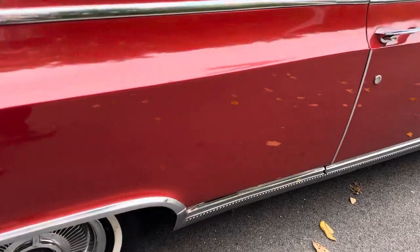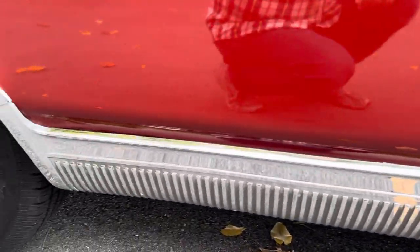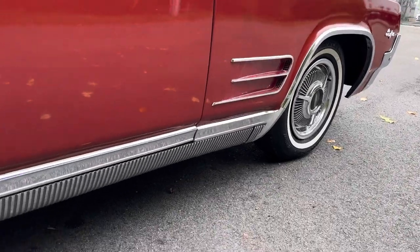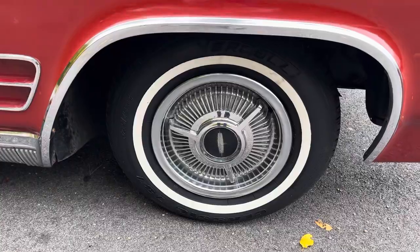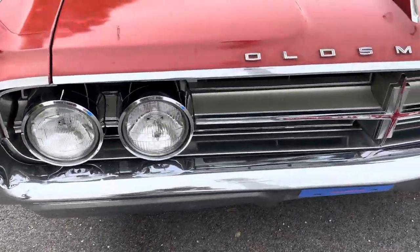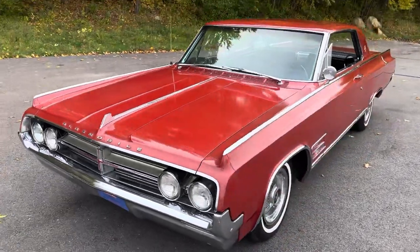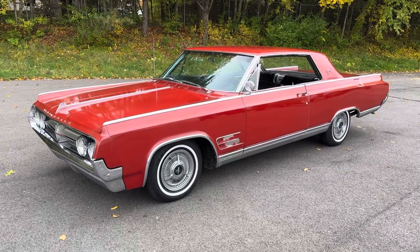Really nice trim, really nice chrome. Those cool ribbed rocker panel moldings are all in great shape. The car is very straight with no signs of any major body filler. We just put brand new white wall tires on the car. Those original spinner-style hubcaps are still there, along with nice bumpers, grill, and headlight trim. Just a real sharp example of a very in-demand model from Oldsmobile.